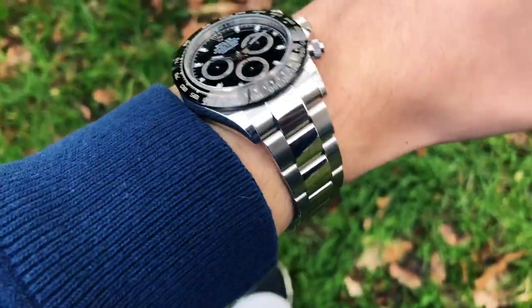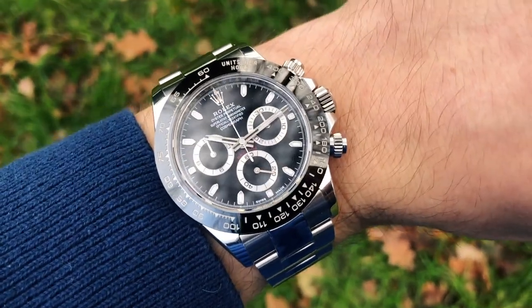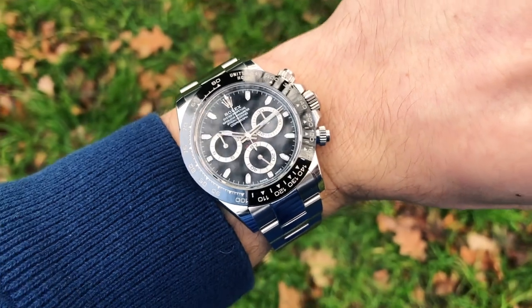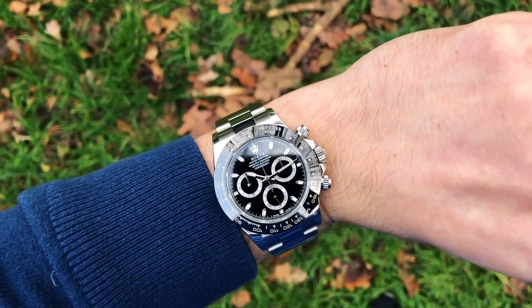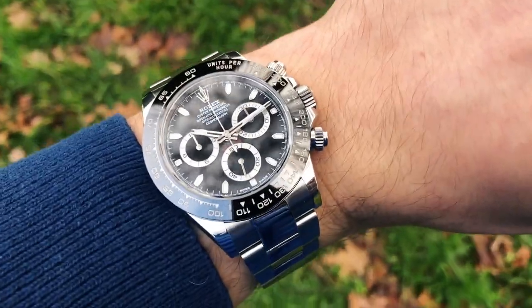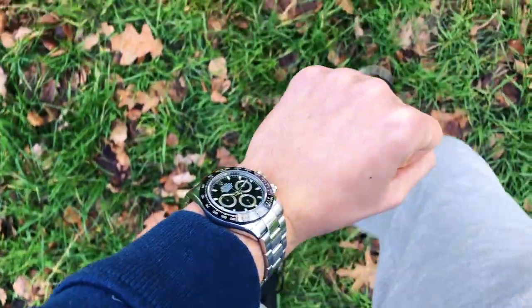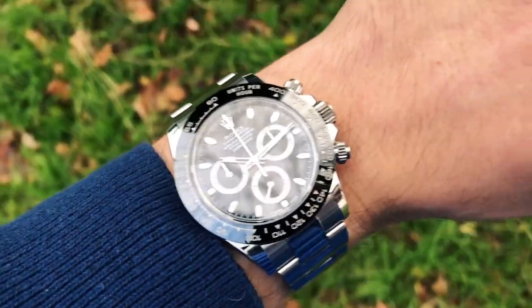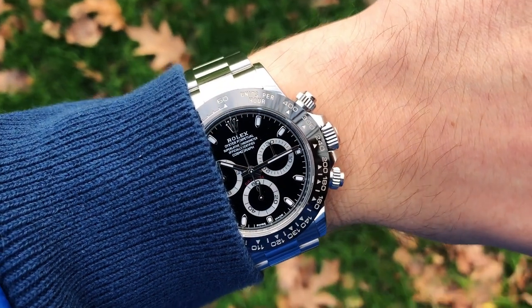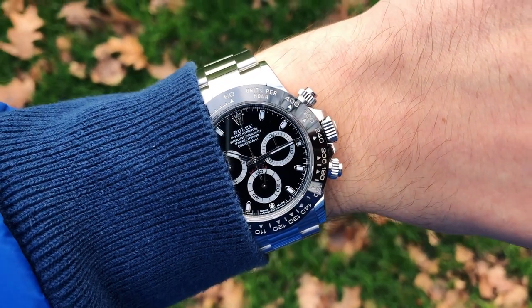If I were to compile a quick list of my favorite chronographs by readability of the dial, it would be something like: the Omega Speedmaster — and I mean the classic moon watch — then the TAG Heuer Monaco, and then the Rolex Daytona, regardless if it's a 16520, 116520, or the current 116500 LN. You probably thought I would put Daytona right at the top, didn't you?